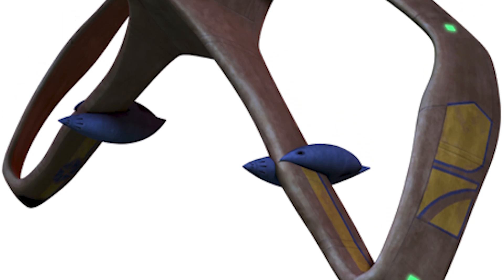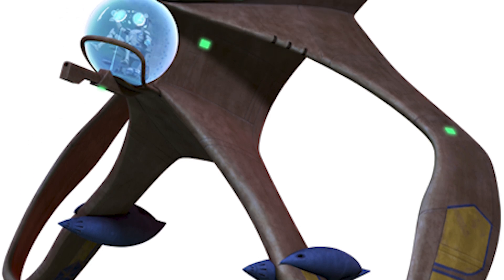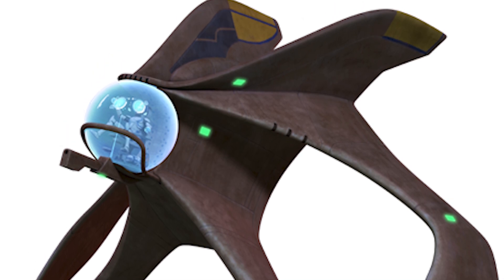This case comes in the form of the Umbaran Starfighter, one of the most alien designs in an already alien and unfamiliar universe, and has a very uncanny appearance that's made a lot of people wonder just how was such a ship thought up.